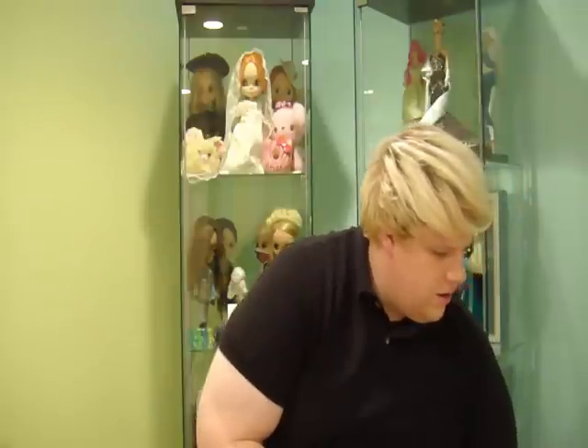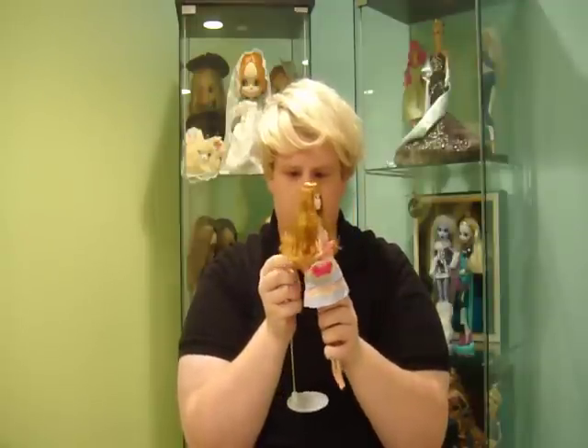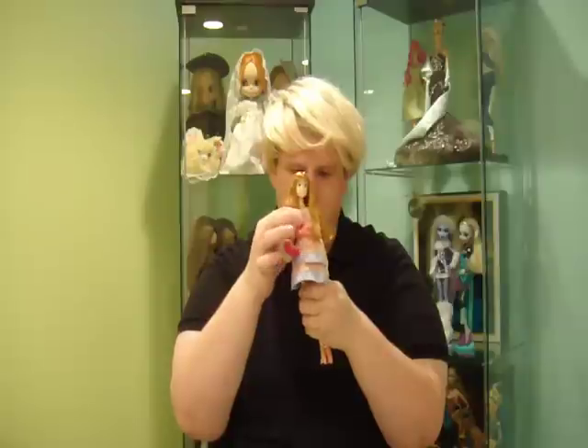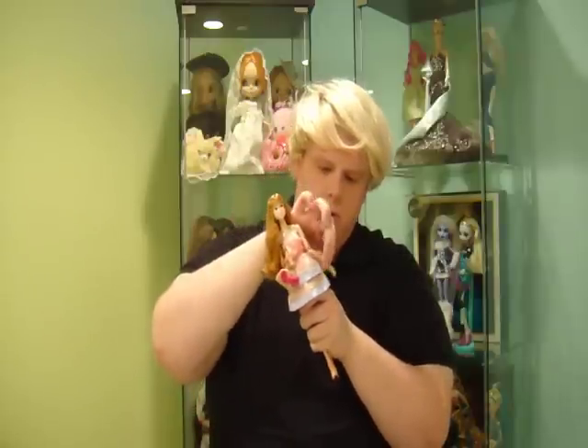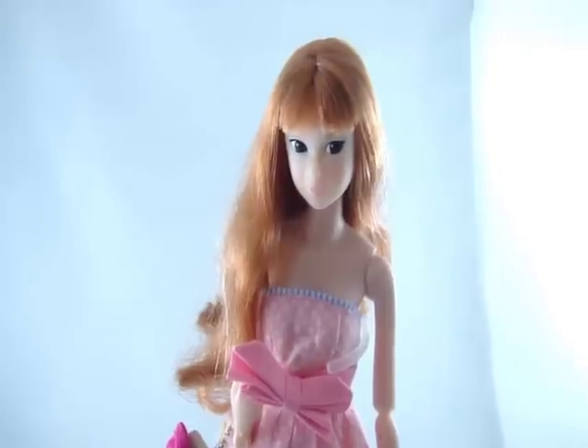Here she is! They're about 12 inches tall — very petite and delicate looking. They're fully articulated at the knee, the foot bends, the waist, and also at the bust line underneath. They can rotate, and the arms are articulated at the elbow and wrist. The head is also movable.